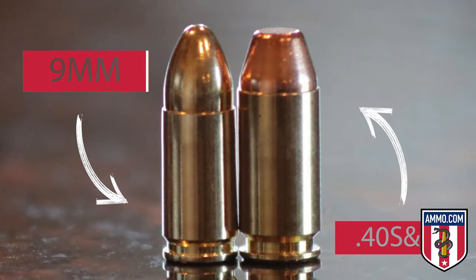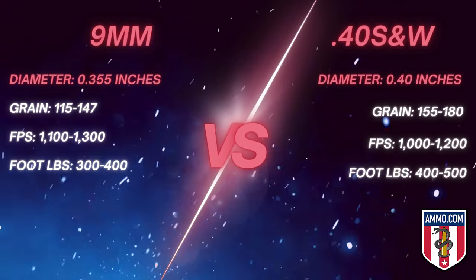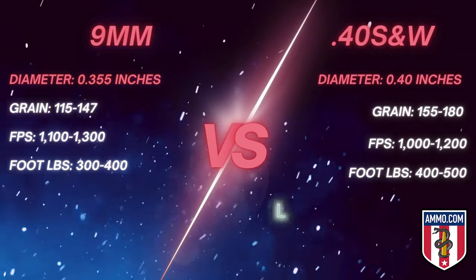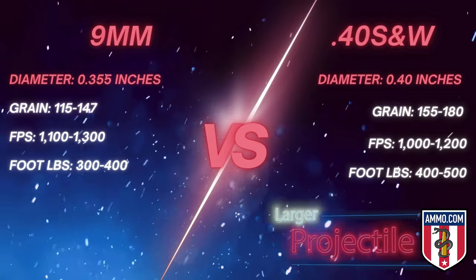For ballistics, let's start by examining the numbers that are going to impact each caliber's performance and reliability for self-defense. Starting with caliber size — if you take a 9mm and a .40 in your hand, you'll clearly see the 40 is bigger. Mathematically, the diameter of a 9mm is 0.35 inches, while the 40 caliber is 0.4 inches, making it a larger projectile.